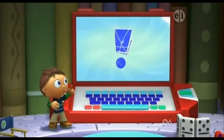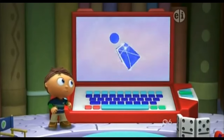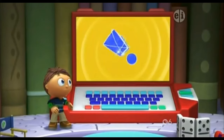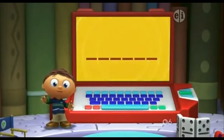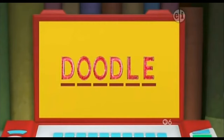Super Duper Computer, give us our super story answer! Read the letters with me: D-O-O-D-L-E. Doodle! The Super Story answer is... Doodle!